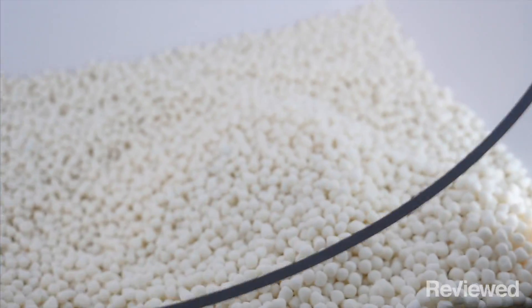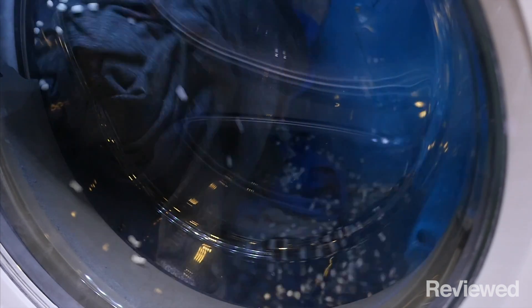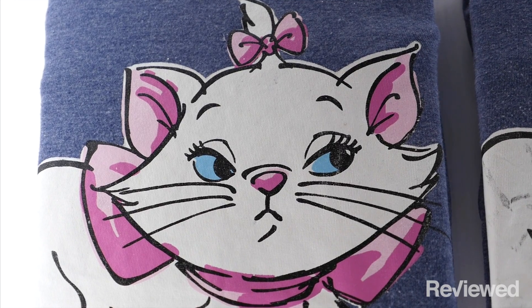How it works is these microbeads, they're called zorbs, move around inside of the laundry and take the place of the water that does a lot of mechanical action. But instead of just saving water — up to eight to ten gallons — these also will make your clothes brighter, cleaner, less wrinkled, and it'll keep your colors from running onto each other.